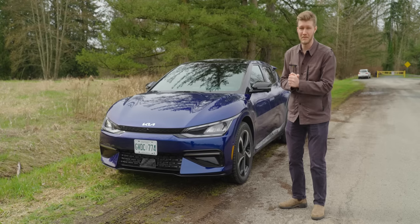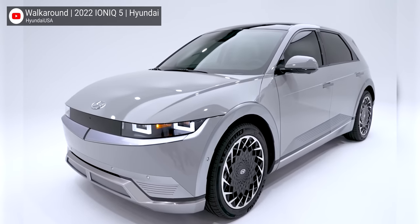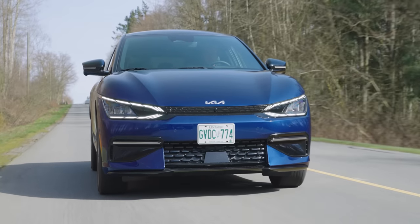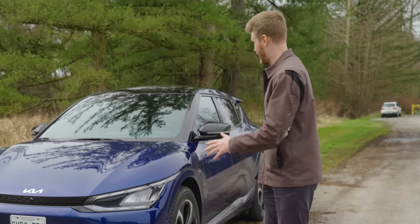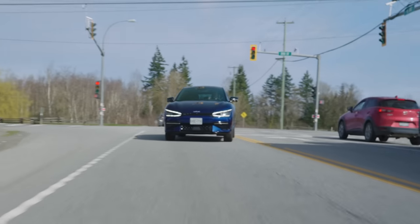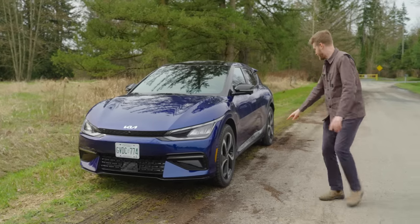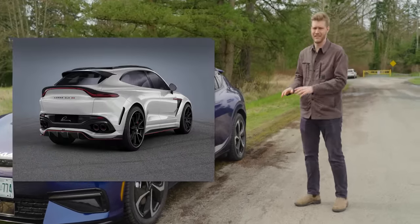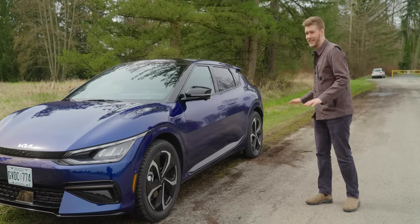Seeing it in person, I'm shocked by how much I like the looks of the EV6. Just going off photos, the Ioniq 5 looked incredible and the EV6 was kind of eh. But having seen both in person, the Ioniq 5 looks kind of like a chunker. The EV6, in my opinion, looks awesome — a lot of people in the office agree. It has this cool, sporty, catfishy front that sweeps back into what some say is an Aston Martin-style taillight. I think it looks more like a Prius Prime, but whatever — it's pretty sweet.